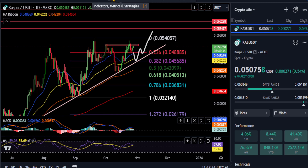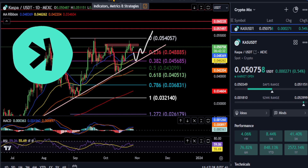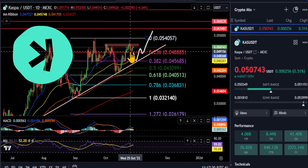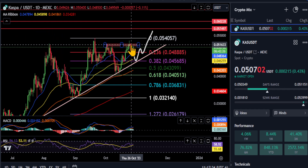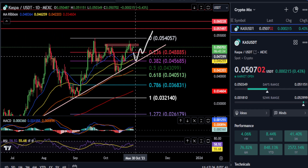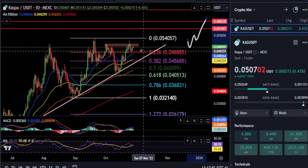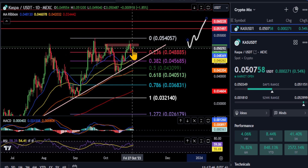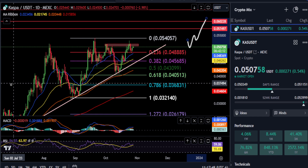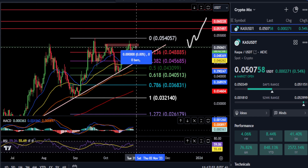All right everyone, welcome back. We're going to take a quick update look at Kaspa here. Kaspa is still holding support at the 0.048 level, so we're going to keep it real simple. We still may get this little squiggly line play here to play out at some point. Until you break below 0.048 and come down to 0.045 to test that uptrend...